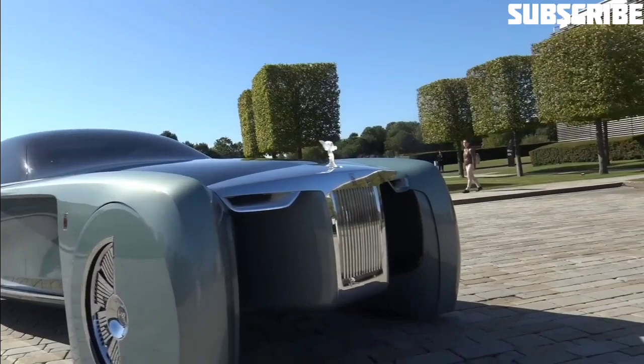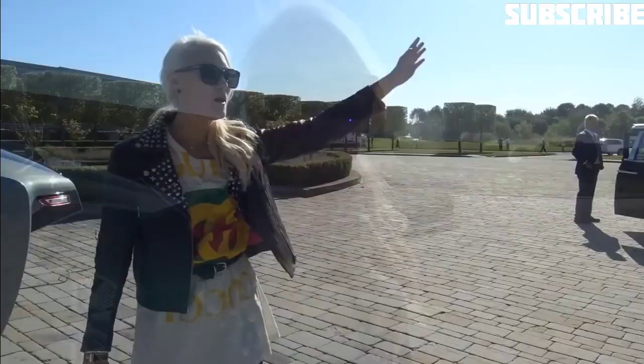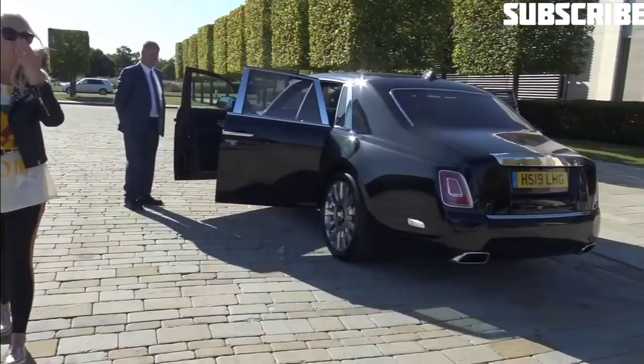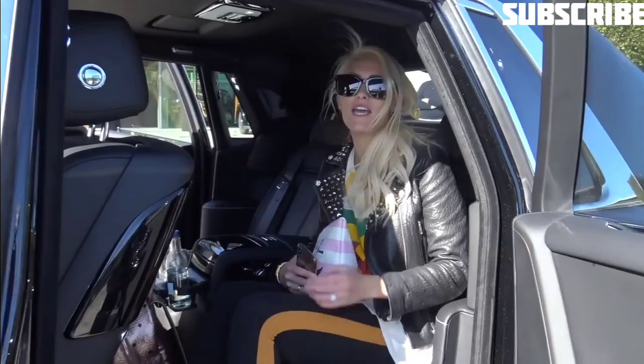After the tour around the Rolls-Royce Vision Next 100, we are getting into the new Phantom and heading back to Switzerland. A massive thank you to the team here. This is the new Phantom — I've got a whole separate video coming out on my YouTube channel on this car. I drove it for a few days in Frankfurt, but right now we're getting kindly chauffeured out.